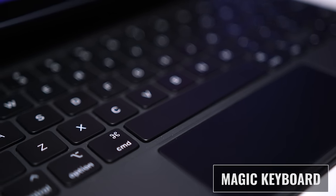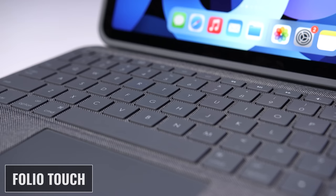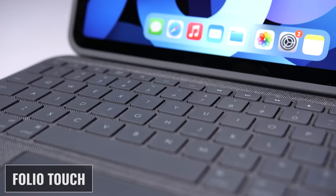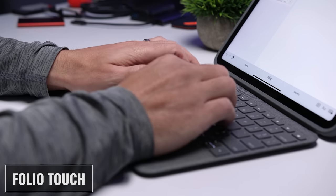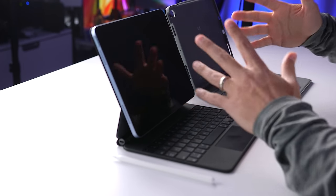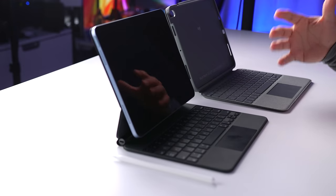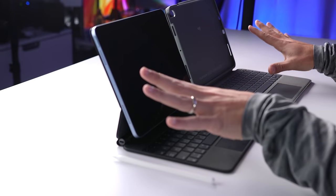Both boards have backlit keyboards, so the keys are easy to see even in the dark. I'm going to give the Folio Touch a slight edge here because you can control the brightness level with dedicated keys. The keys on both boards have one millimeter of travel, but the Folio Touch keys feel more like laptop keys — I definitely prefer typing on them. They seem to bounce back a little bit more, and I also like the sound they make better. It was a little more clicky and less of a hollow thud like on the Magic Keyboard. I do admit that I'm someone who likes clicky keys, so there's an element of preference there. Let's do a quick sound test.